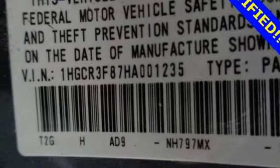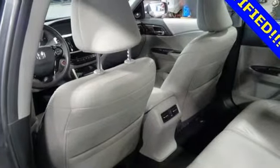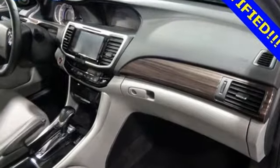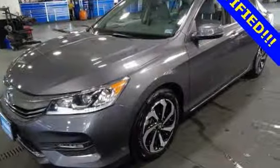V6 engine, power sliding and tilting sunroof, gas pressurized shocks, and power heated mirrors. This from Kelley Blue Book: the Accord is synonymous with Honda and has been known for nearly four decades as a reliable, comfortable, pragmatic way to move families. It's a Honda, so longevity comes standard.